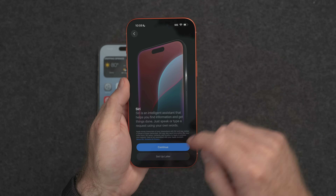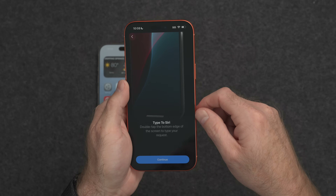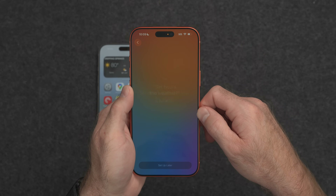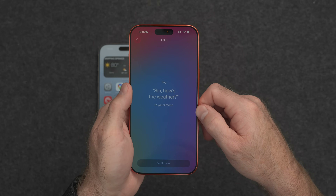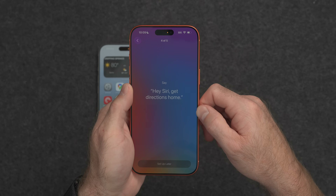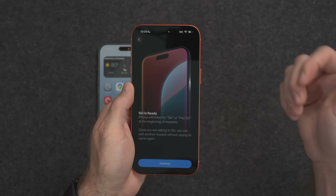It's asking if you want to use Siri — tap on Continue. It may ask you to speak a couple of phrases so that Siri can better understand you. You also have the option to tap the home area at the bottom to type to Siri. You'll walk through a couple of phrases like 'Siri, how's the weather?', 'Hey Siri, send a message', 'Siri, set a timer for three minutes', 'Hey Siri, get directions home', and 'Siri, play some music.' Now Siri setup is complete — tap on Continue.